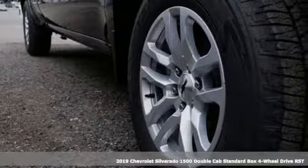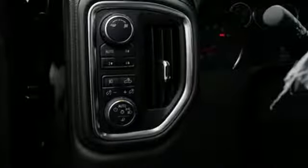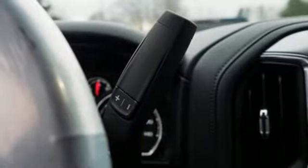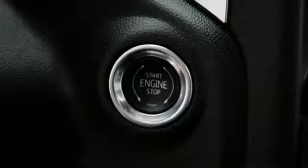A great vehicle is comprised of great features like these: streaming audio, power heated mirrors, dual zone climate control, front and rear parking sensors, doors and push button start proximity key, heated steering wheel, V8 engine.